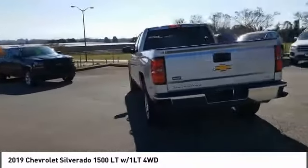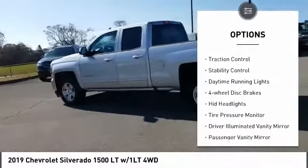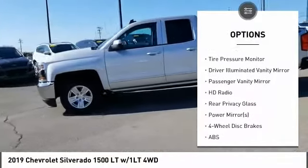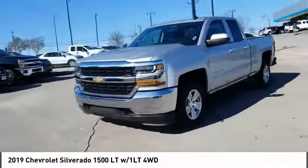Here are some of this vehicle's great options: four-wheel drive, tow hitch, heated mirrors, aluminum wheels, traction control, stability control, daytime running lights, four-wheel disc brakes, HID headlights, and tire pressure monitor.